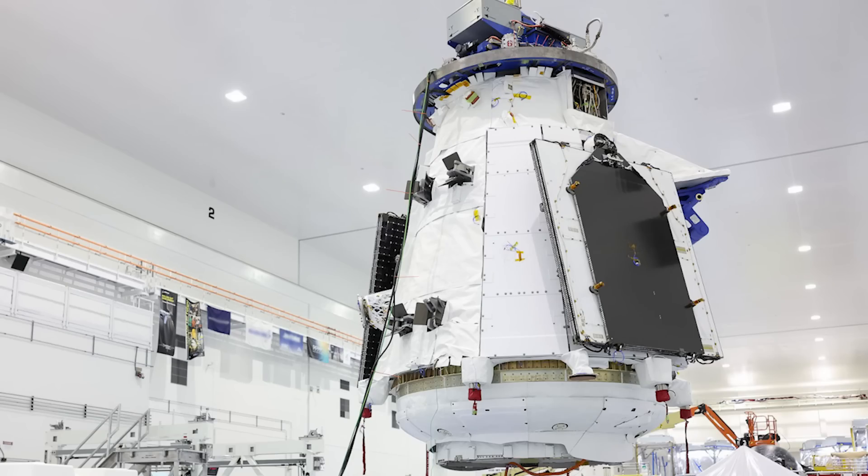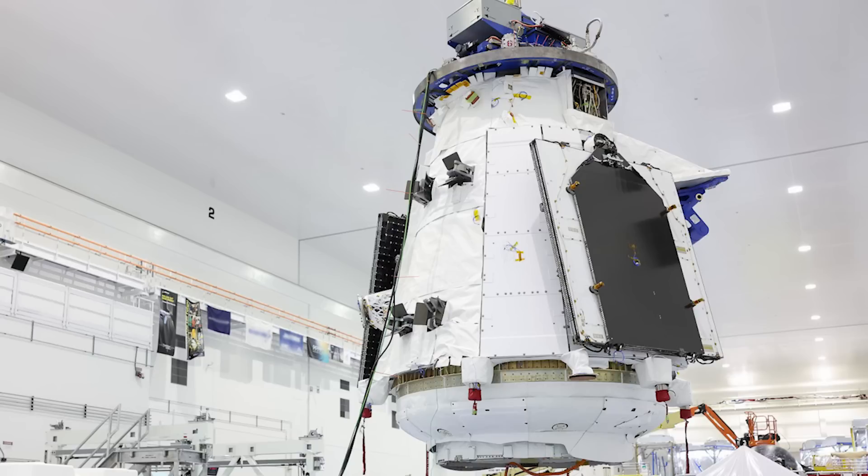Recently, on August 15th, Sierra Space tweeted saying, "Shooting Star cargo module goes vertical. The next time it does this, we'll be in preparation for launch." Something to keep an eye on in the coming weeks.